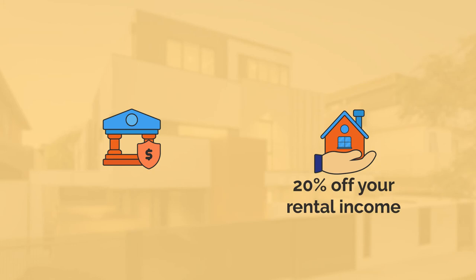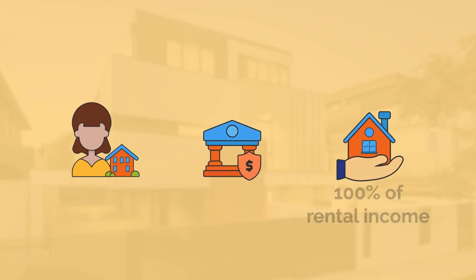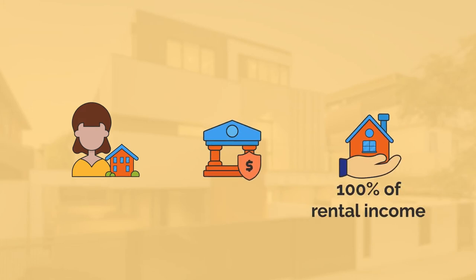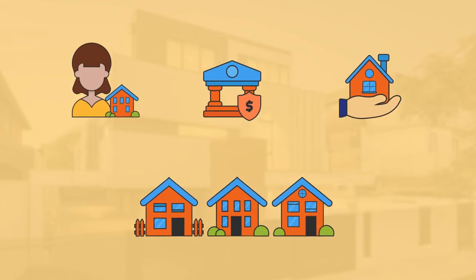Ask any investment-savvy mortgage broker and they'll tell you not all lenders are created equally, which means that some banks have more favourable policies that allow you to borrow more. A policy you want to keep your eye on is rental income shading. In plain English, this means some banks can take up to 20% off your expected rental income as a risk factor. As an investor, you want to look at lenders who can consider up to 100% of your rental income. This can make a significant difference, especially as your portfolio starts to increase.